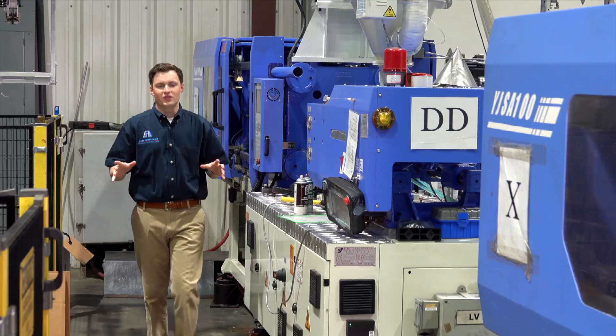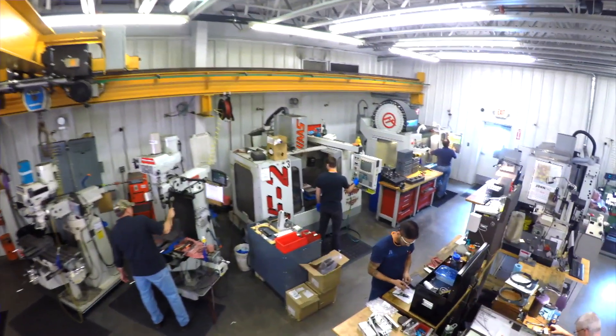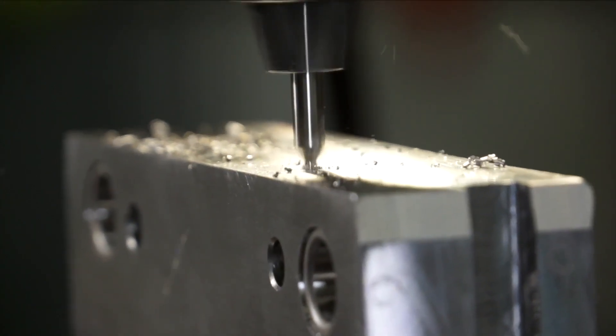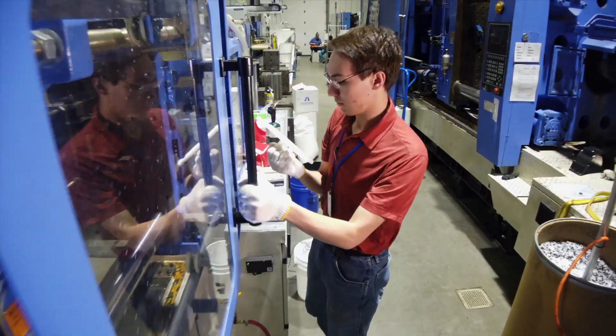Ash Industries is a company built on engineering. We help you from your design and we go through the design for manufacturing analysis process to make your product ready for injection molding. We work with hundreds of different materials using a scientific process that stays consistent across the entire board, so we can have consistency from material to material and from mold to mold.